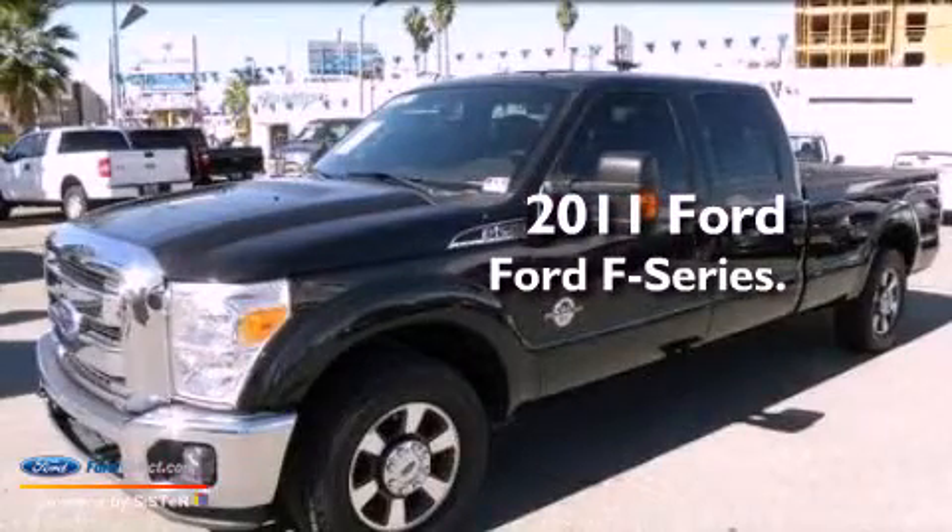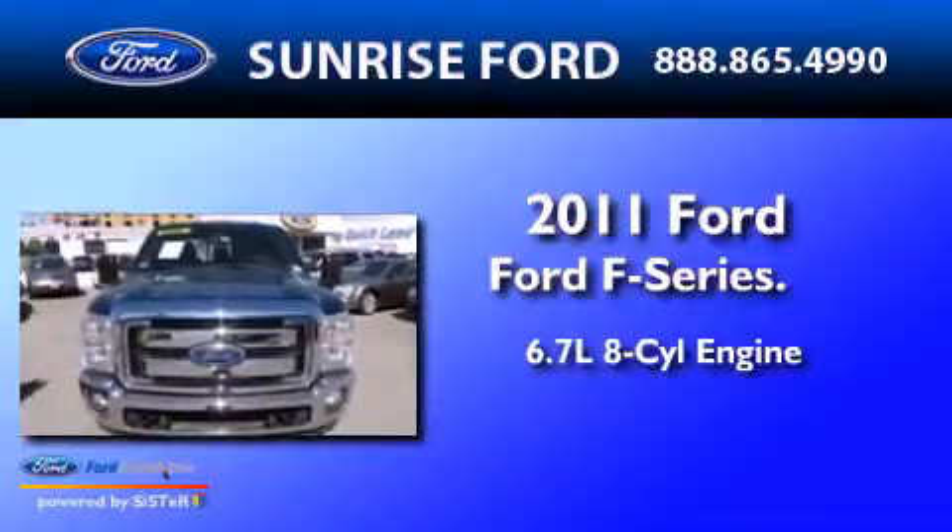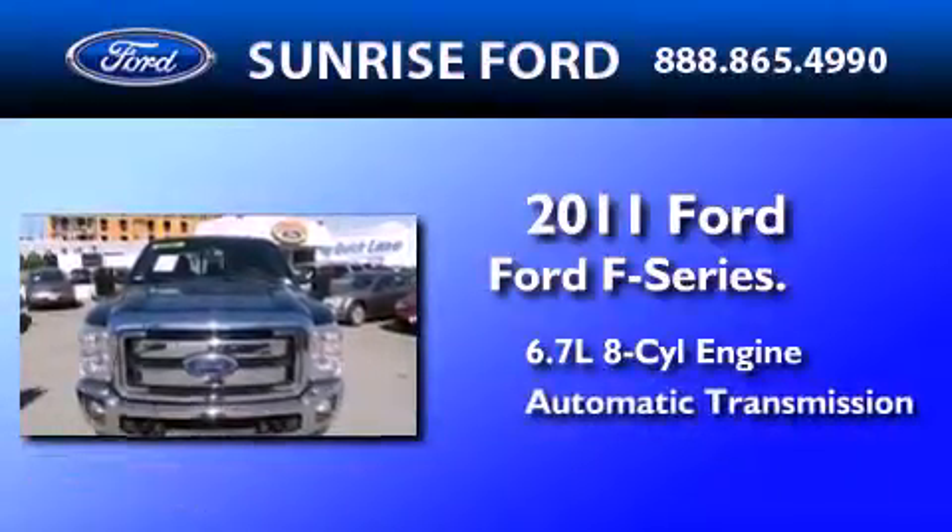This is a 2011 Ford F-Series. It has a 6.7-liter, eight-cylinder engine and an automatic transmission.